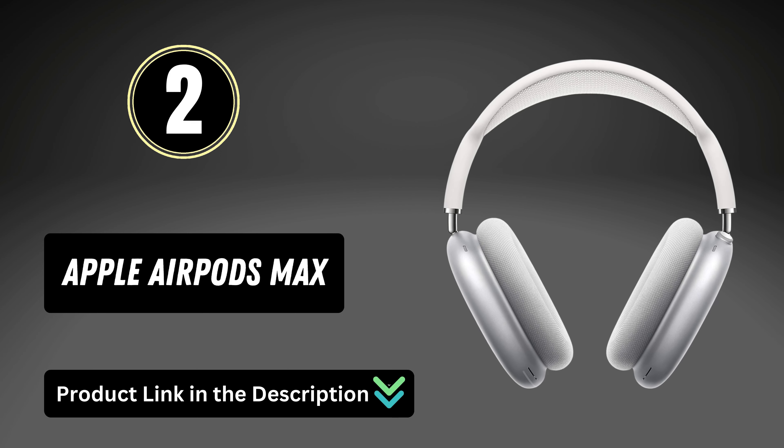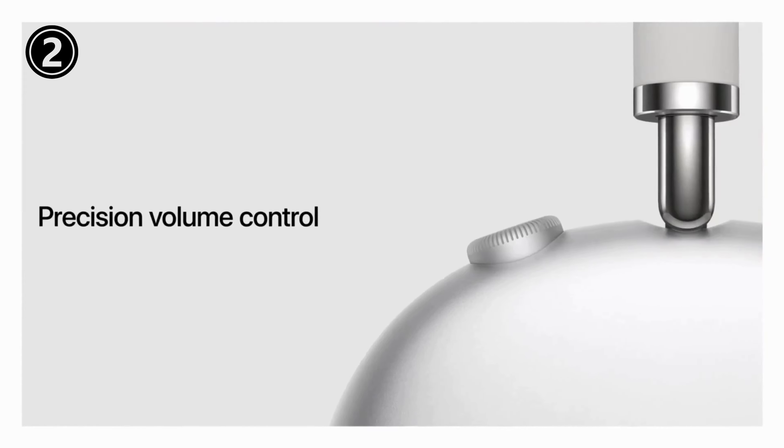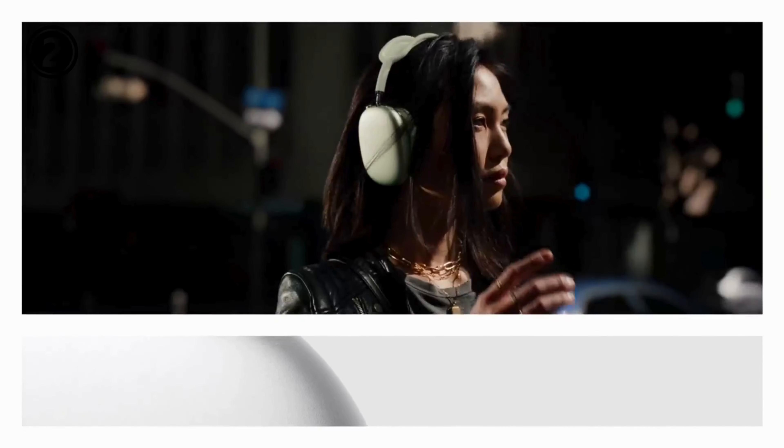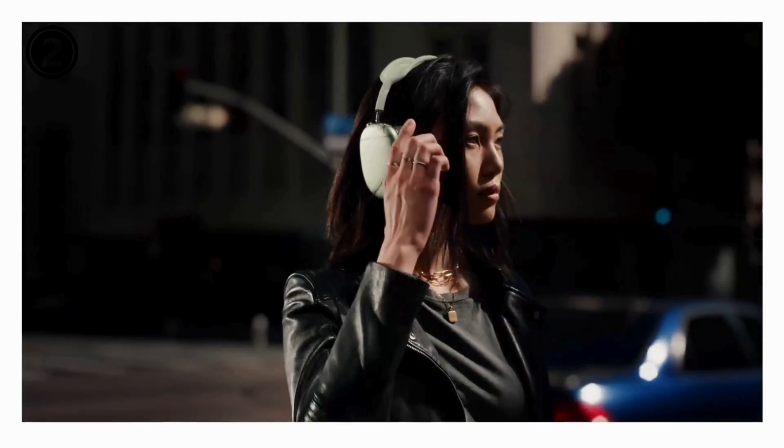Use the digital crown to answer, end, and mute yourself on calls, and to control volume and skip between tracks. Active noise cancellation blocks outside noise so you can immerse yourself in music.